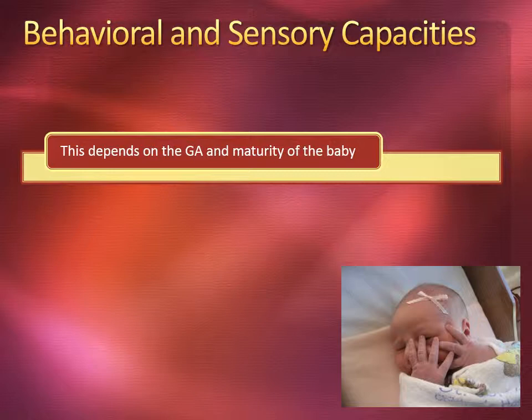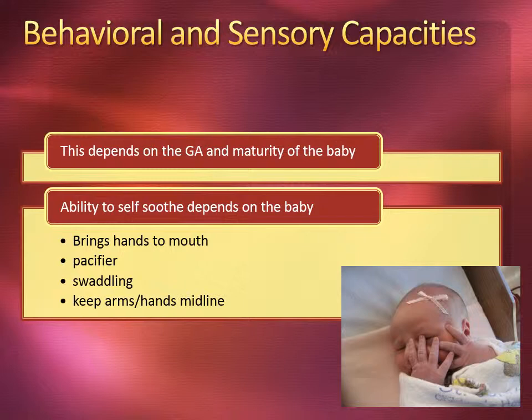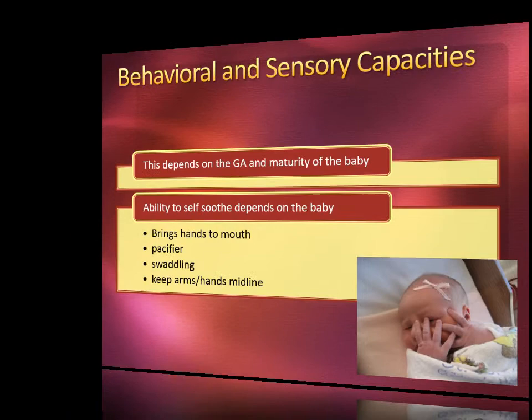Behavioral and sensory capacities depend on the gestational age and the maturity of the baby. The ability to self-soothe depends on the baby — they bring hands to their mouth, maybe a pacifier, swaddling, or they keep their arms or hands midline.